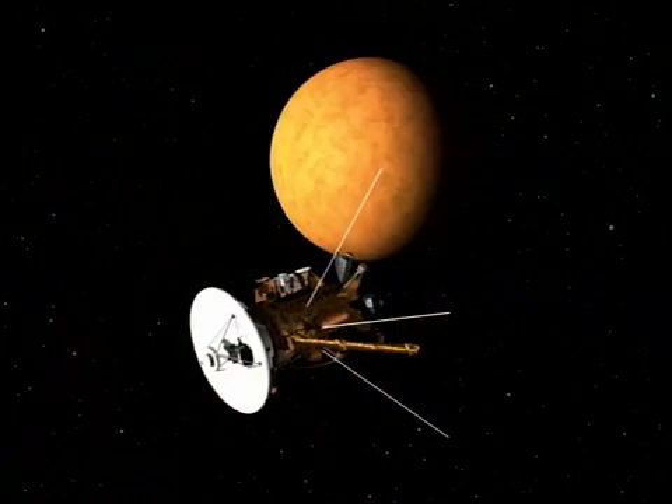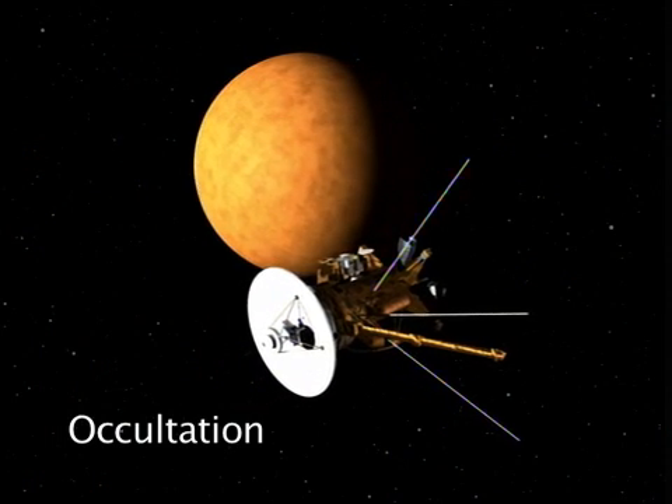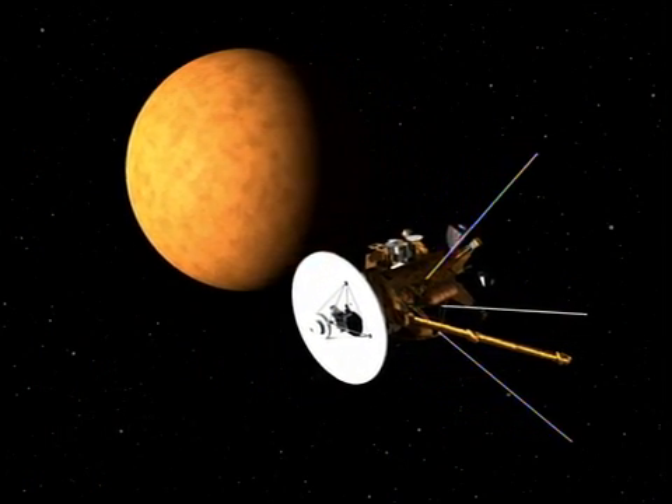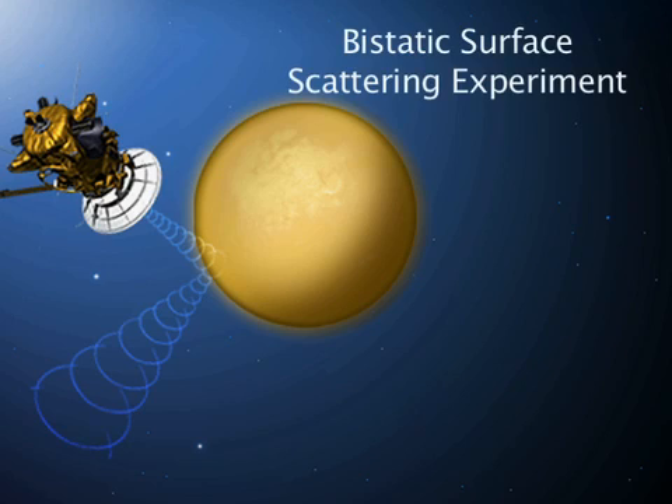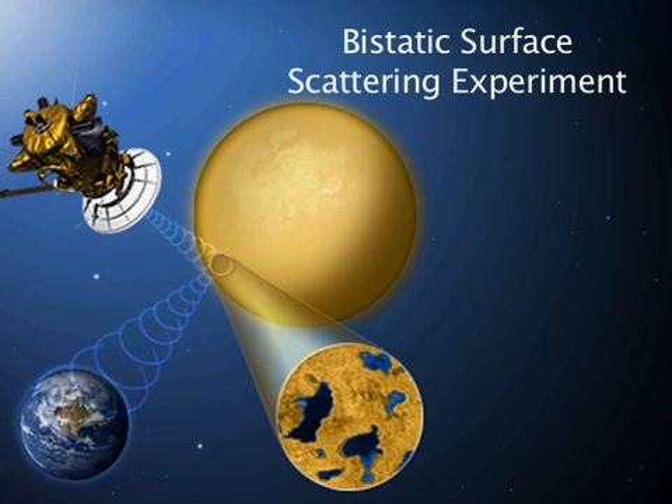The spacecraft will also pass behind Titan for approximately 35 minutes. This is called occultation — telemetry data cannot be received from the spacecraft at that time, though information can still be transmitted. A unique experiment will take place where the spacecraft will be oriented precisely to send a signal to bounce off the atmosphere of Titan and be received at Earth. The state of the signal tells us information about the surface region targeted. This is the third time the experiment will be attempted by Cassini.